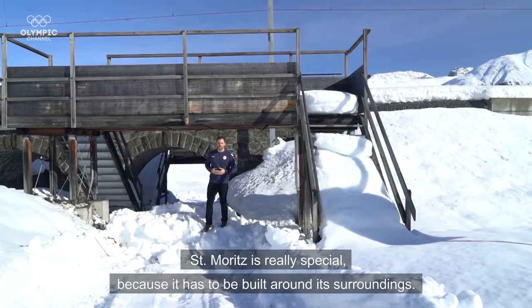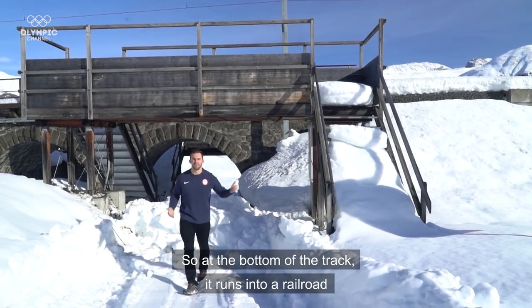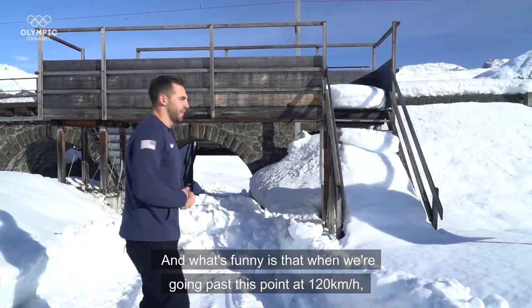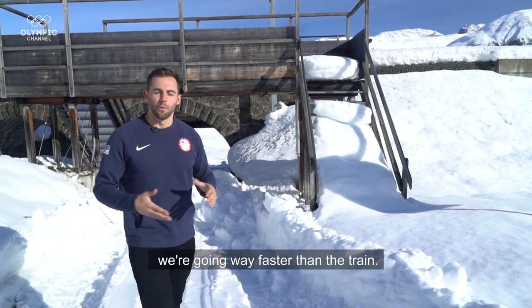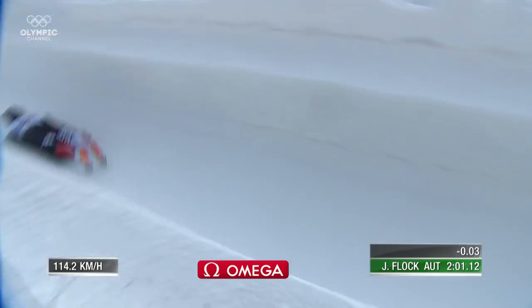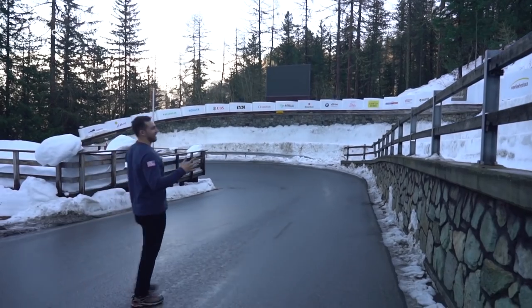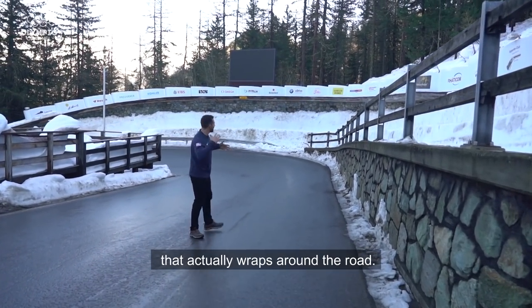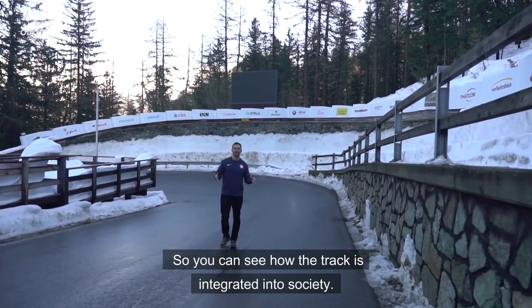St. Moritz is really special because it has to be built around its surroundings. At the bottom of the track, it runs into a railroad, and what they do is they built a tunnel to go under. When we are going past this point at 120 kilometers an hour, we are going way faster than the train. And then you have the horseshoe, this really iconic corner that actually wraps around the road, so you can see how the track is integrated into society.